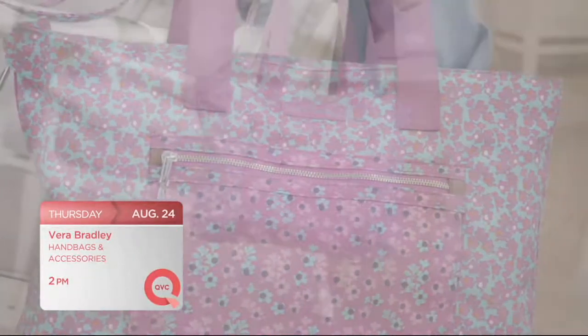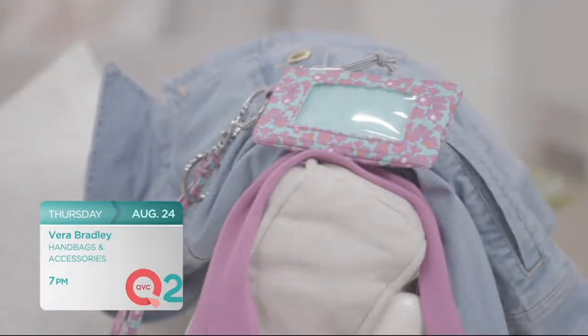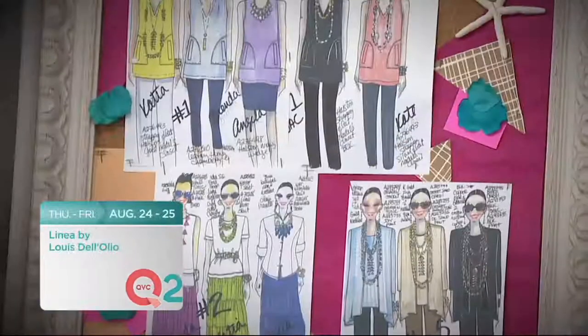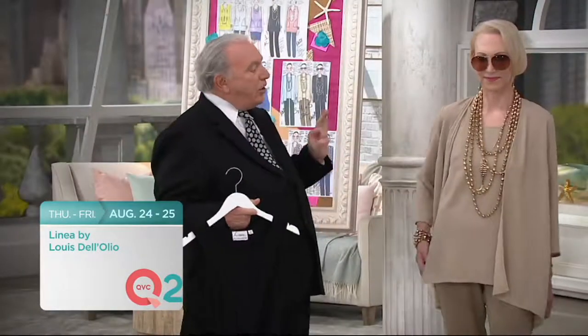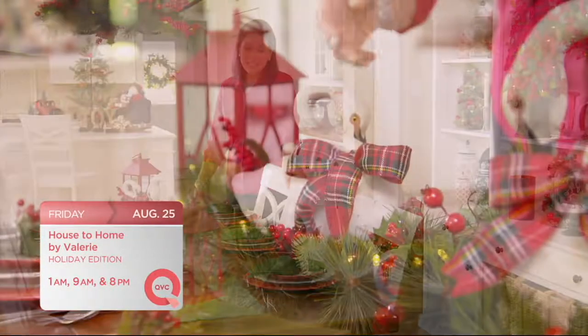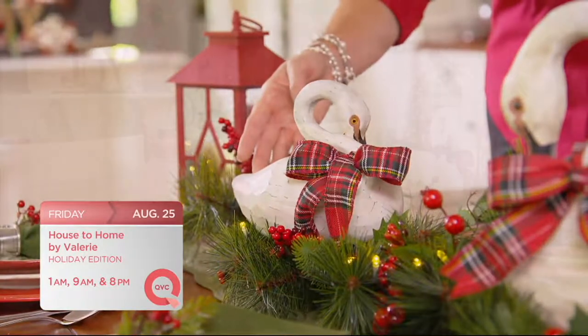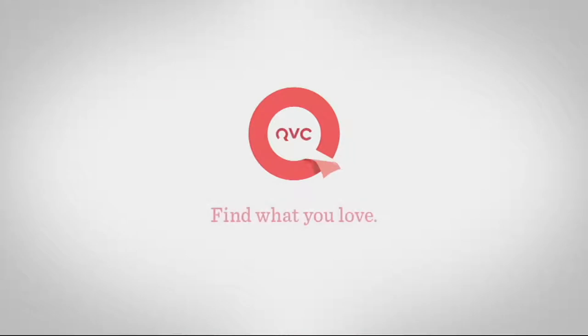Check out these great shows coming to QVC and QVC 2. Known for their fun fabrics and great design, Vera Bradley returns to QVC this Thursday at 2 p.m. Eastern and QVC 2 at 7 p.m. Eastern. Then tune into QVC 2 for a big deal from Louis Dell'Olio, kicking off Wednesday night at 9 p.m. Eastern and Thursday throughout the day. Transform your house to a holiday home with Valerie Parr Hill on QVC this Friday.